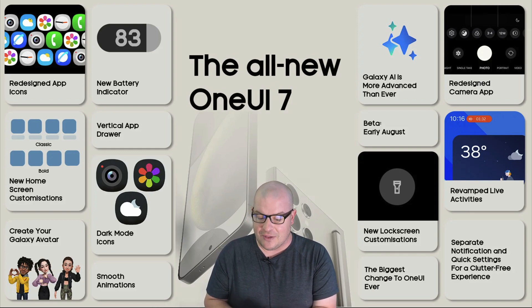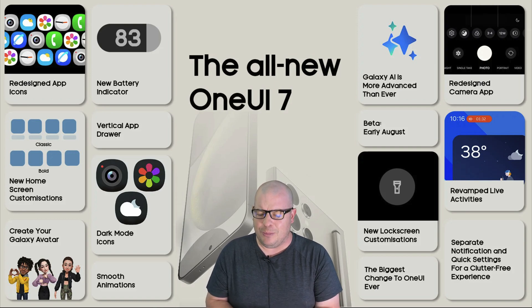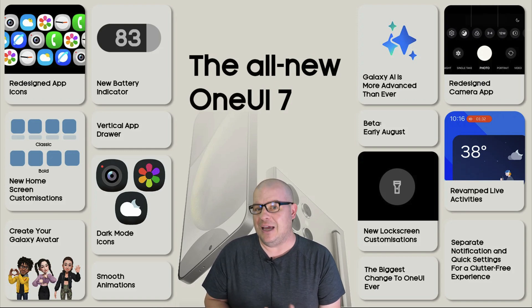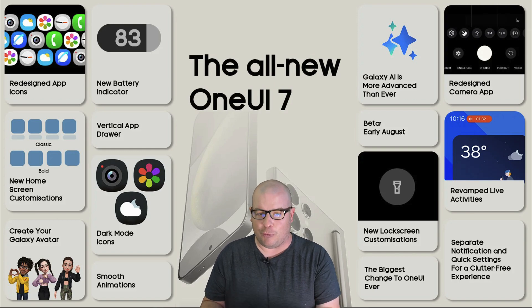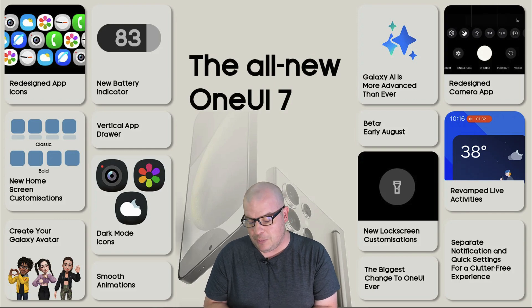Galaxy AI is more advanced than ever. I don't know anything specific that Galaxy AI will be gaining from One UI 7 — I'm not saying it won't gain anything — but you've got to assume it's probably going to gain something or be improved. Beta drops early August, so it should really be the first week of August that starts rolling out to people's phones.